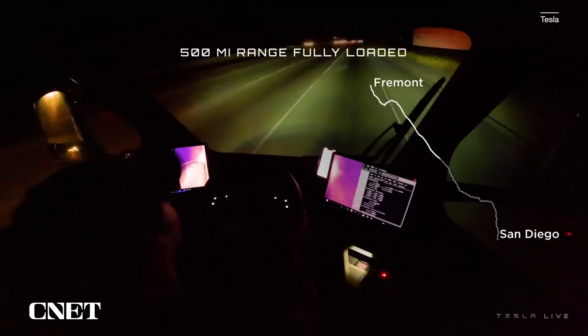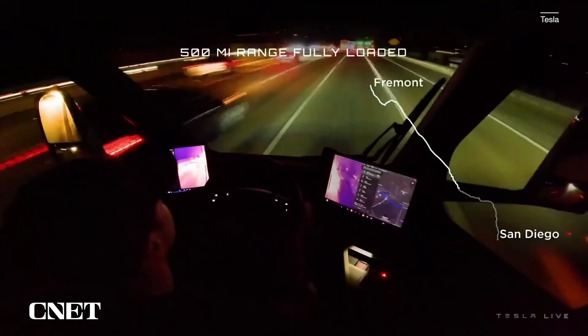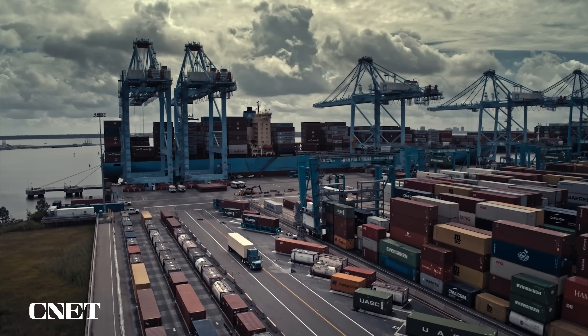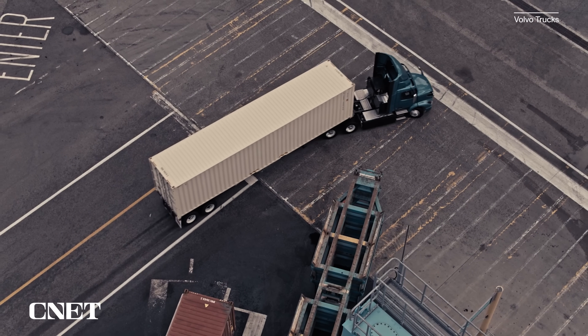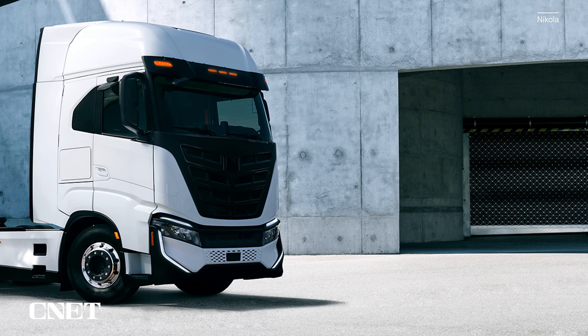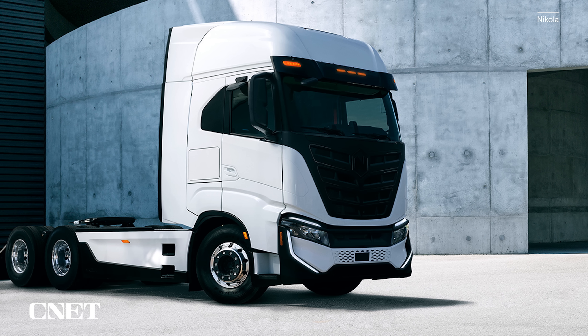Okay, some nuts and bolts. Tesla says they've now completed a 500-mile run on one of the high-trim trucks, which will be more like $180,000 — that's how you get the 500-mile range. A $150,000 model is expected with a range of only 300 miles. But that's not bad — still impressive compared to Volvo's electric VNR with 275 miles, Freightliner's E-Cascadia with 230 miles, and pretty close to the Nikola Tre Semi, which is all-electric with 330 miles of range at the top end.